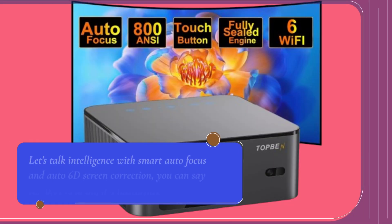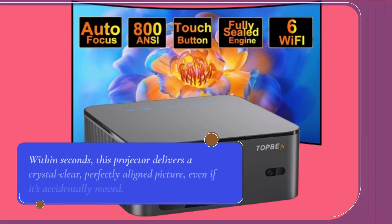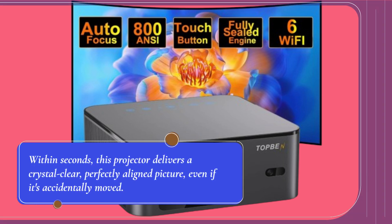Let's talk intelligence. With smart autofocus and auto 6D screen correction, you can say goodbye to manual adjustments. Within seconds, this projector delivers a crystal clear, perfectly aligned picture, even if it's accidentally moved.